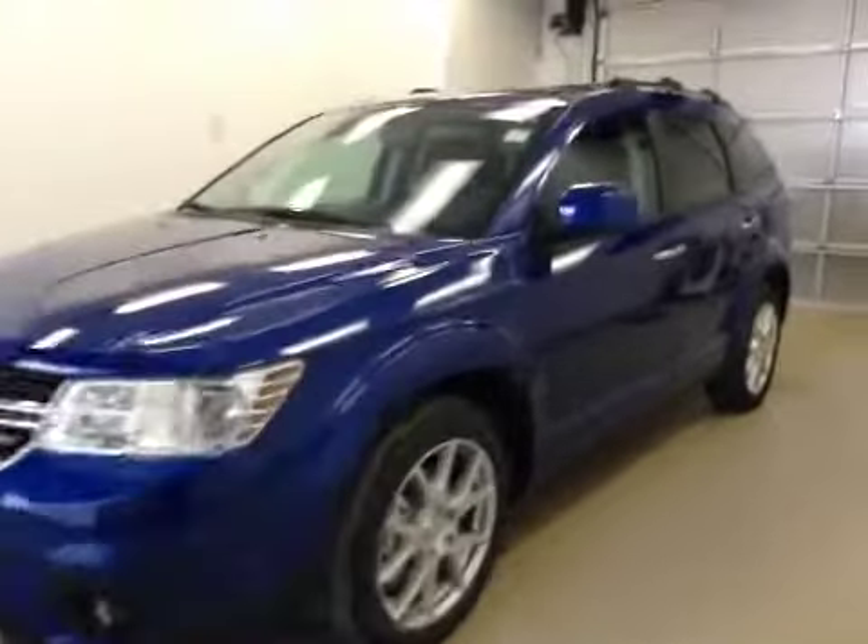This is stock number A5621, a 2015 Dodge Journey RT, all-wheel drive. Exterior color is blue streak.